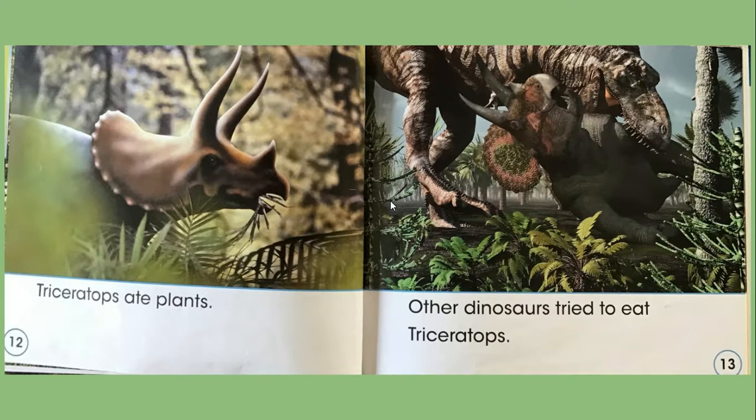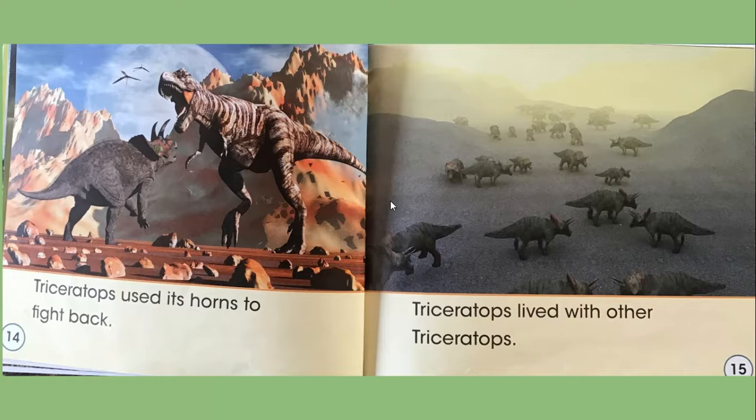Triceratops ate plants. Other dinosaurs tried to eat Triceratops, so Triceratops used its horns to fight back. Triceratops lived with other Triceratops.